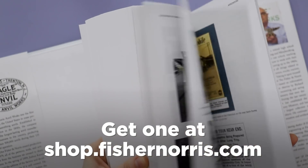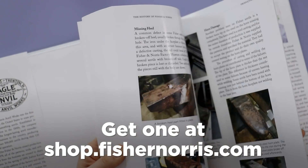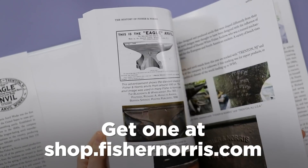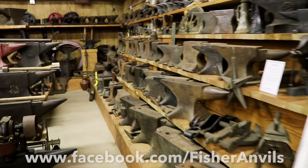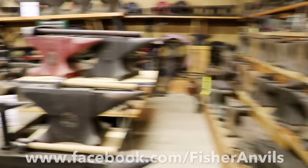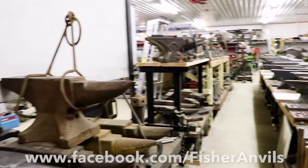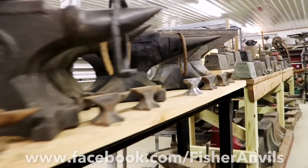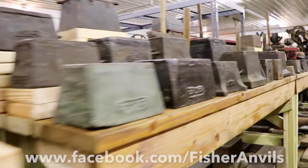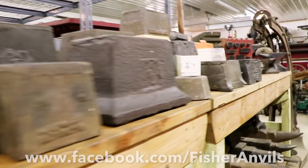I'm gonna have all the links right down below for where you can get one, but right now let me show you some anvils. I was supposed to be home for a little while this spring and I was going to shoot this video in the museum, but obviously that's not happening. So here is a walkthrough of the museum that I shot back in 2017.